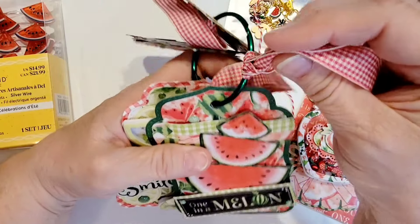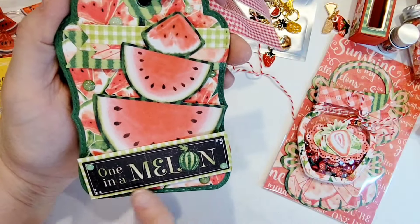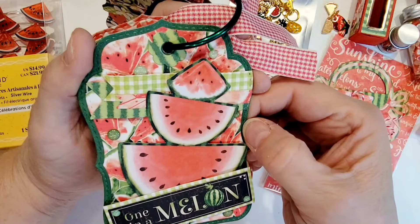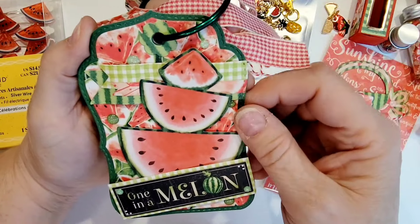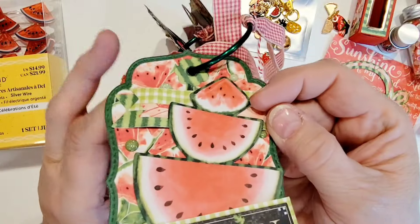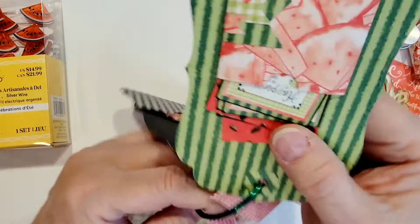She's also got a little tag ribbon here, and this one is watermelon themed — look at how cute that is. 'One in a melon.' She's got that ephemera popped up with the little enamel dots. The dark green paper in the background and the watermelon slices. We've got some paper flags here that look like they're wavy — she's got something popped up behind there to give them a little bit of a wavy look. You can see how there's some dimension there — so cute, love that idea.